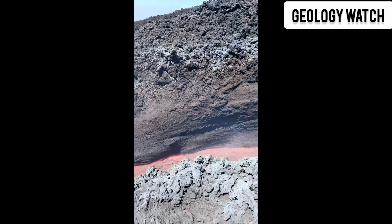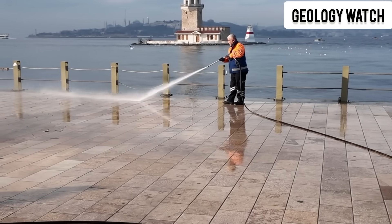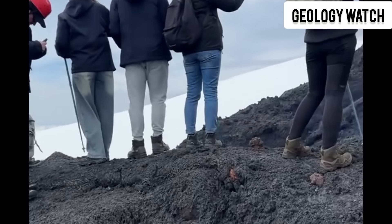This is the story of how one of the world's most active volcanoes is slowly falling into the sea, and why researchers believe this creeping movement could one day trigger one of the most devastating geological events in the Mediterranean.